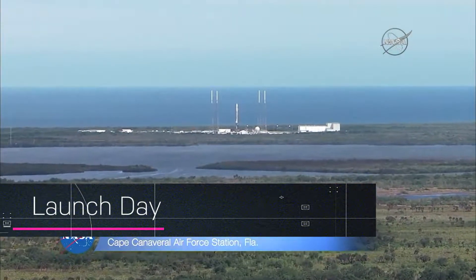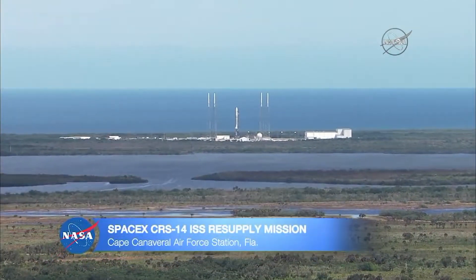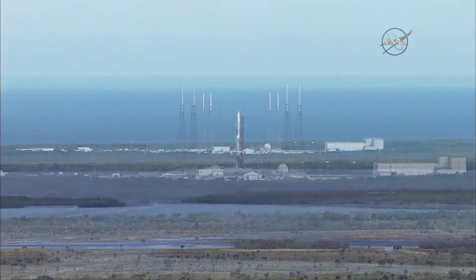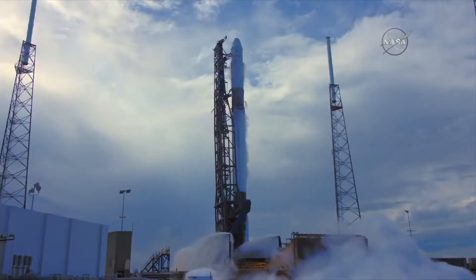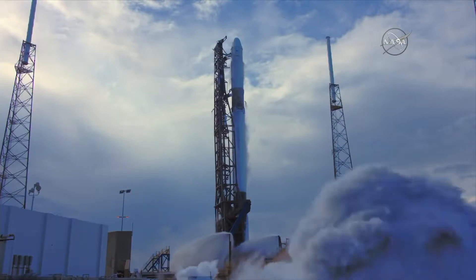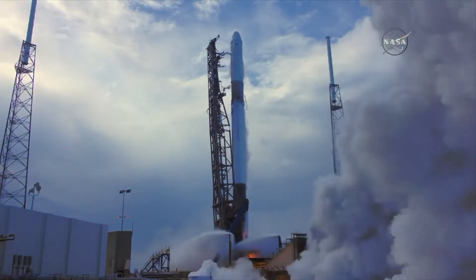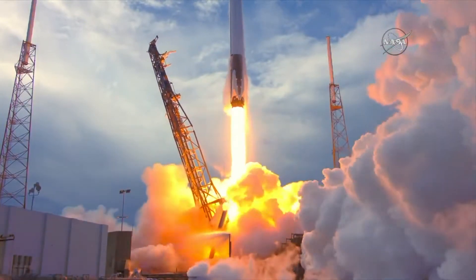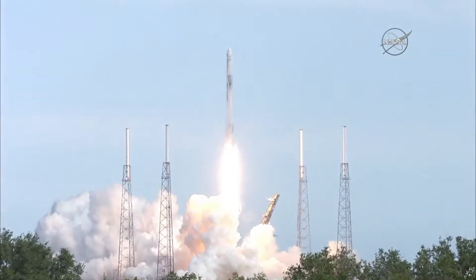From NASA's Kennedy Space Center in Florida, you're watching coverage of the 14th SpaceX cargo resupply mission to the International Space Station. Five, four, three, two, one, and zero. And the liftoff of the Falcon 9 rocket and the Dragon spacecraft, packed with science and supplies for the International Space Station.